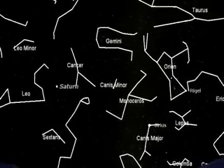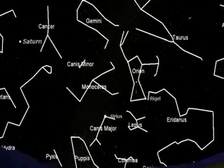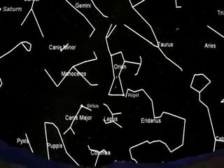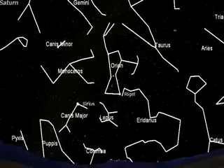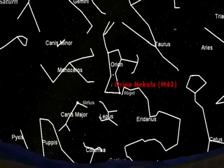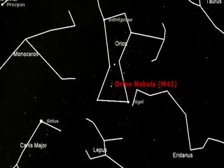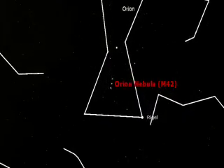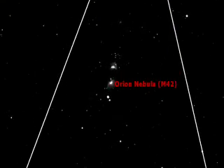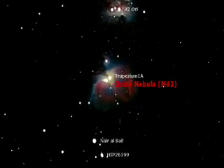Welcome to February skies. Look to the south after dark to see the constellation Orion, the mighty hunter. Within Orion is a beautiful treasure — a stellar nursery known as M42, the Orion Nebula. The Orion Nebula contains hundreds of stars and more being formed all the time.